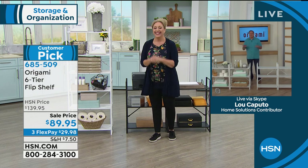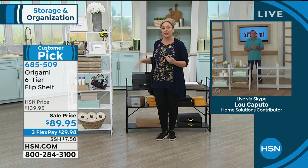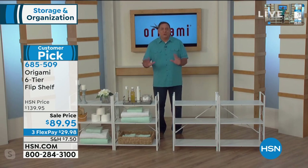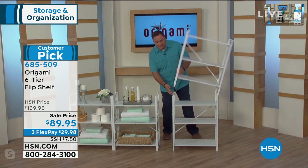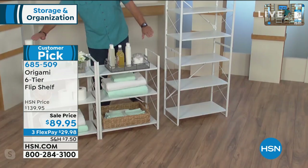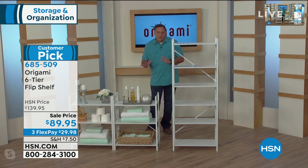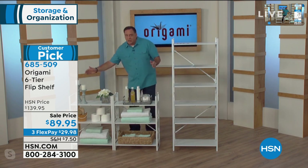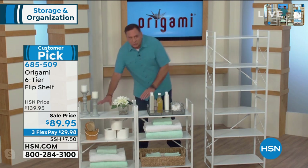This is a huge customer pick — really, really versatile, in two colors: black and white. I call this the transformer of the Origami world because it's the only piece I know of that can go from horizontal to vertical with just a little flip. Look at that — that's all you have to do. It's the exact same shelf, so you can go from a console horizontal setup to a vertical bookshelf in just a couple of seconds. Each shelf is about two feet long and a foot deep. When opened to the console position, you've got a four-foot run on each shelf.